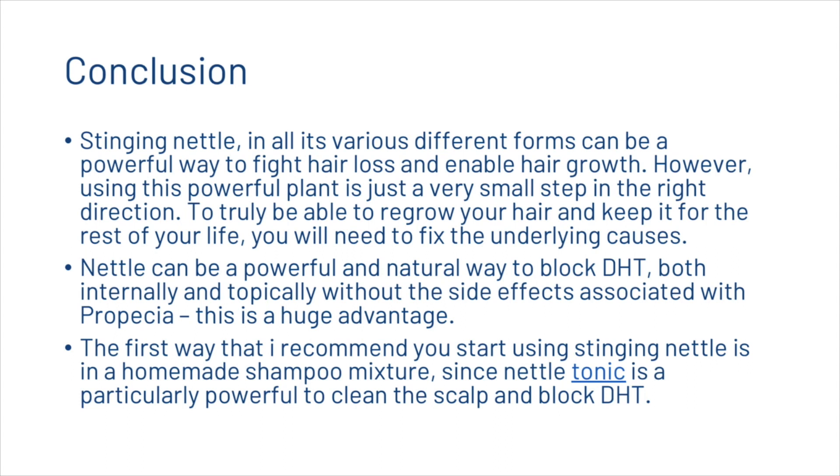Stinging nettle in all its various forms can be a powerful way to fight hair loss and enable hair growth. However, using this powerful plant is just a very small step in the right direction. To truly regrow your hair and keep it for the rest of your life, you will need to fix the underlying causes. Nettle can be a powerful and natural way to block DHT both internally and topically without the side effects associated with Propecia — a huge advantage. The first way we recommend you start using stinging nettle is in a homemade shampoo mixture, since nettle tonic is a particularly powerful way to clean the scalp and block DHT. Remember, there is no easy simple solution and no magic pill for curing hair loss. Stinging nettle may be a great addition to your hair care routine, but only alongside other things like scalp massage, microneedling, other internal supplements, and getting your diet right as well.